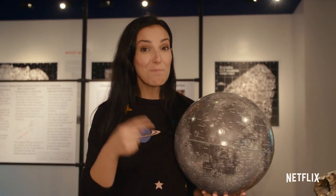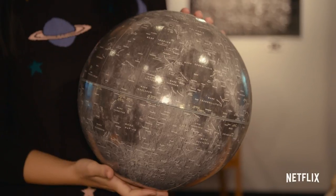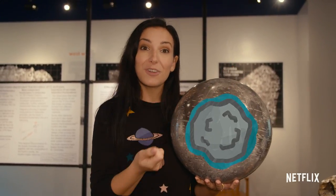Fun fact! The moon is shrinking. It turns out that inside the moon there are rocks that are hot, but as they cool off they shrink, and so the whole moon is getting smaller. But don't worry — you'll still be able to see it.